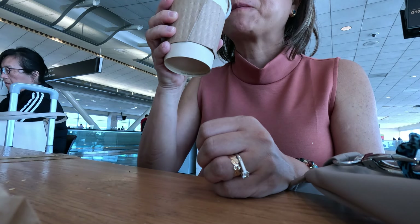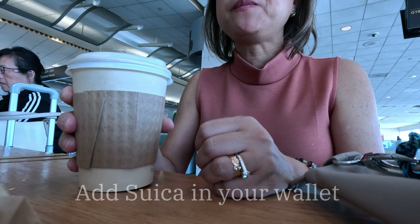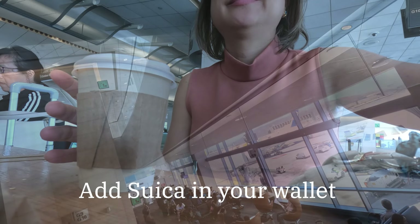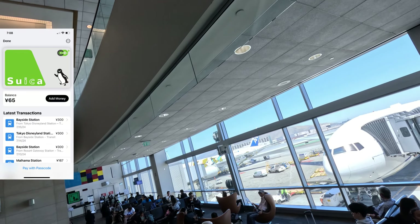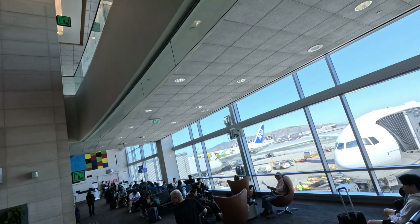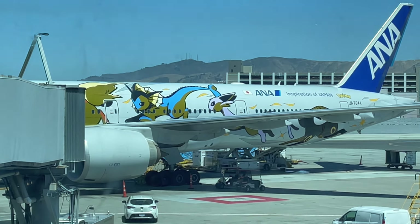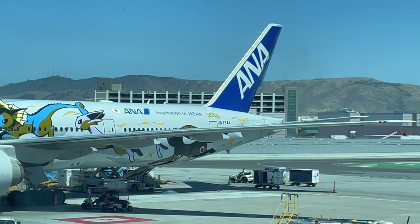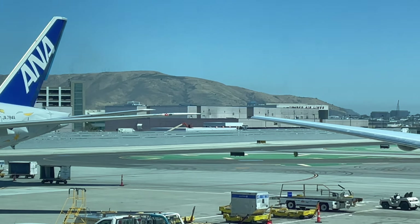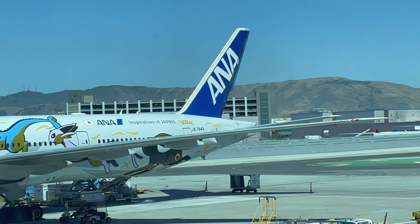During our stay, we never experienced any internet issues. We relied heavily on the trains during our time there. I made sure to download the Suica card onto my phone, which was a game changer. Unfortunately, my daughter and my husband struggled to add it to their devices, so we had to purchase tickets every time we used public transportation for them. Trust me, having the Suica will make your life so much easier.